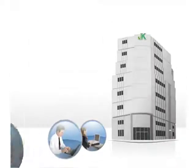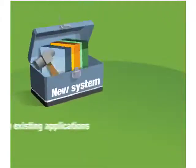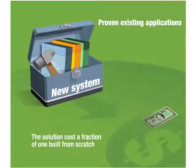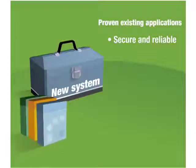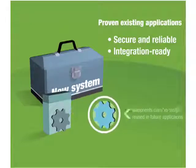J.K. went live with their new self-service claims website in just three months. The new system relies on existing proven applications, so the solution cost a fraction of one built from scratch. Security and reliability came built in, and the modernized applications are integration-ready, so components can be easily reused in future applications.